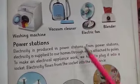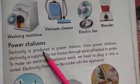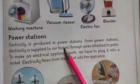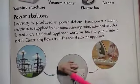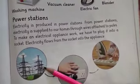Next: Power Stations. Electricity is produced in power stations. Our electricity is made inside power stations. From power stations, electricity is supplied to our homes through wires attached to poles. These poles (کھمبے) are how electricity travels from the power station to reach us.